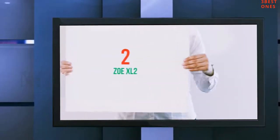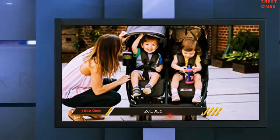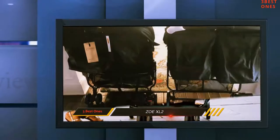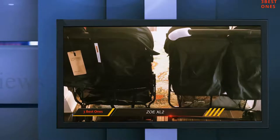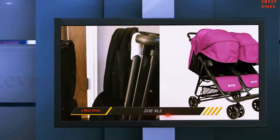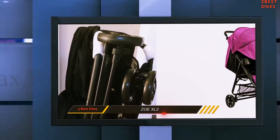Coming in at number two, the Zoe XL2. Every parent who has twins craves a lightweight double stroller, and the Zoe XL2 makes it all possible. This side-by-side stroller offers more convenience than other twin strollers. It weighs only 16 pounds, which is close to what single strollers weigh.